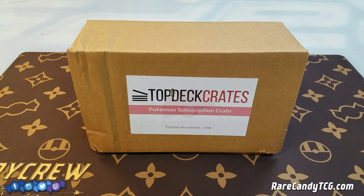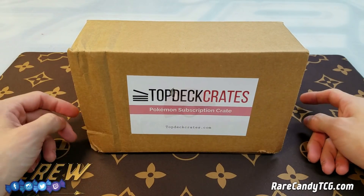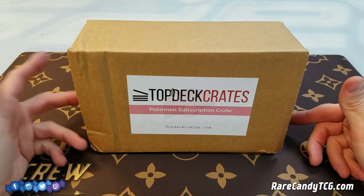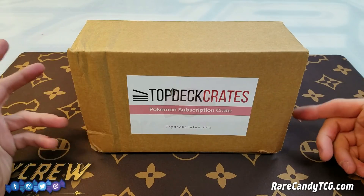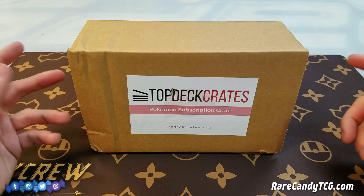What's up guys, it's Eric from Rare Candy and welcome back to another opening video here on the channel. Today we are opening up our second Top Deck Crate. Top Deck Crates are a Pokemon subscription crate service, very similar to Loot Crate and other things of that nature, but they're aimed at the Pokemon TCG, which is kind of cool.